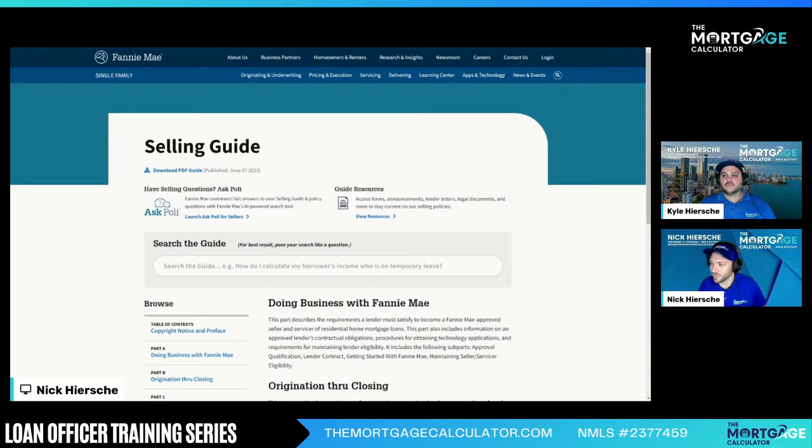The site is sellingguide.fanniemae.com. I'll drop it in the chat on all our platforms. A little under the weather today, but I'll try to walk through this.